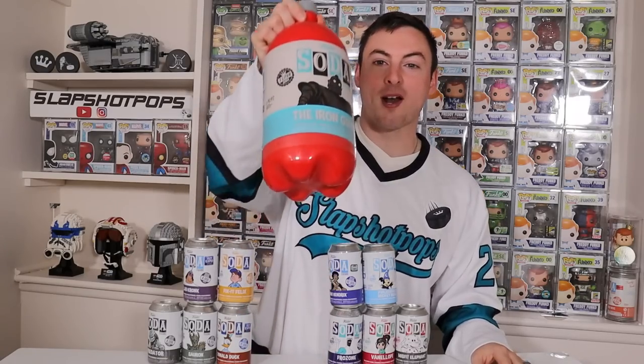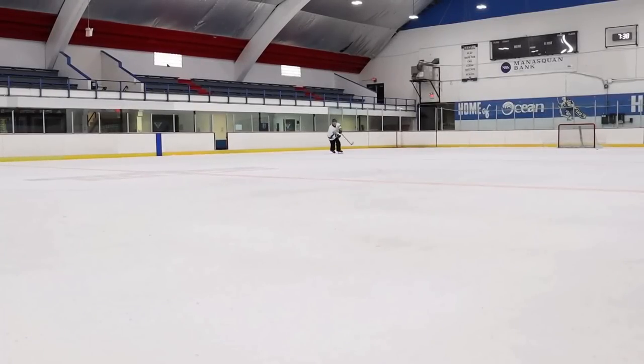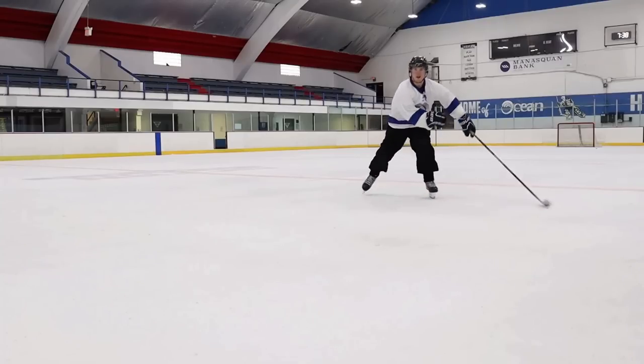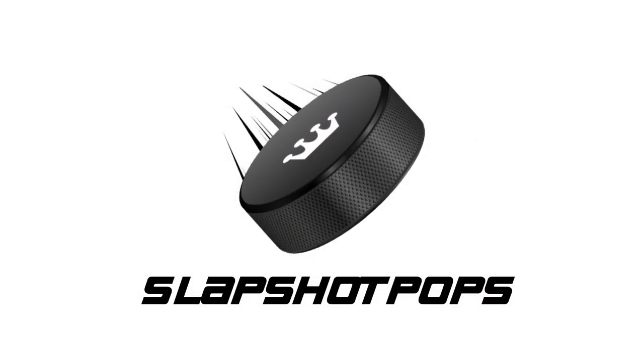Guys, are you ready to see us open up our very first 3-liter soda? Let's go! What's going on everybody? Welcome back to the channel. Today we have a huge soda unboxing that we're going to be bringing to you guys, and this will include the opening of our very first 3-liter soda.